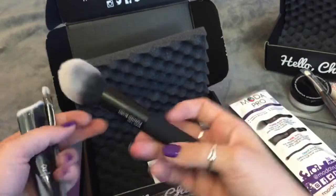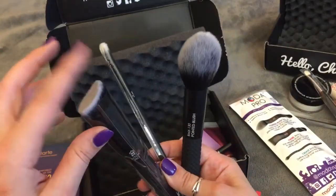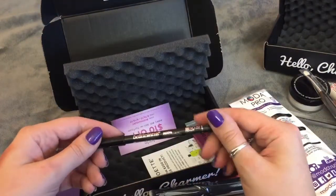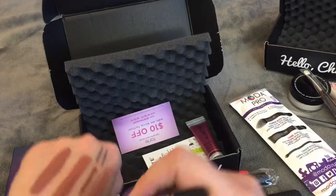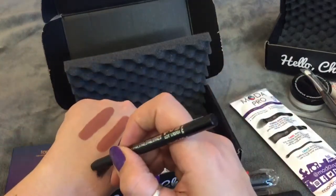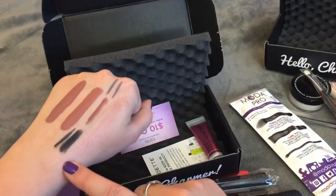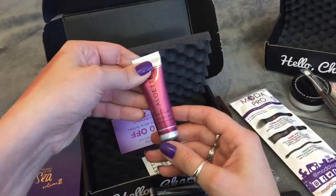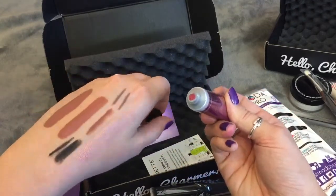One brush is more for contouring — it's a little bit more of a dense brush. Next thing in here is a gel eyeliner in black, but it's not automatic so you do have to sharpen it. It seems really creamy and very matte, so that's always nice in the actual gel pencil. Next thing in here is a face paint lip and cheek tint.